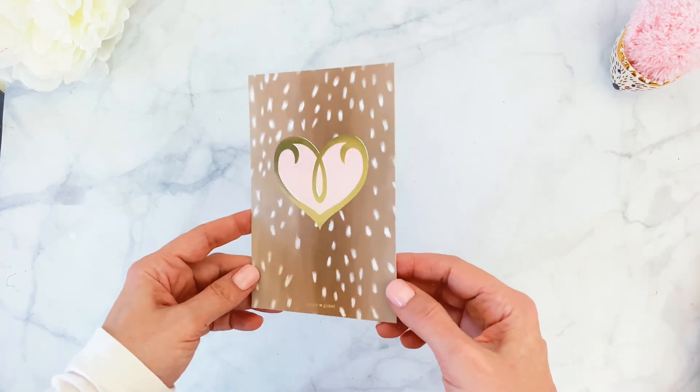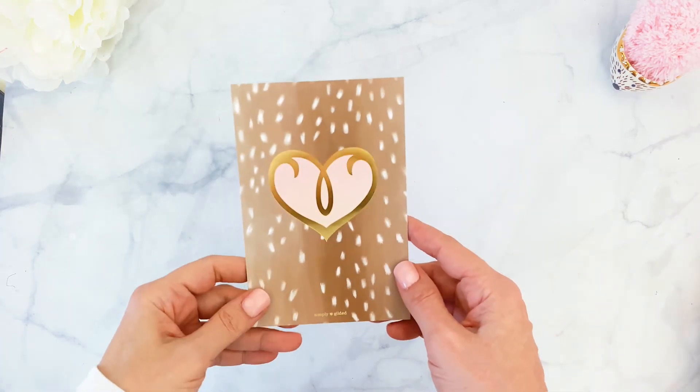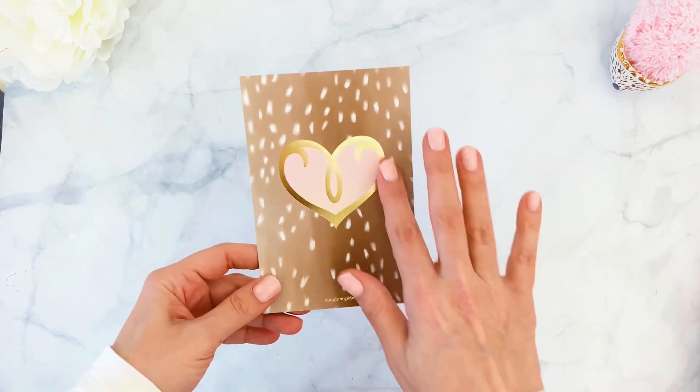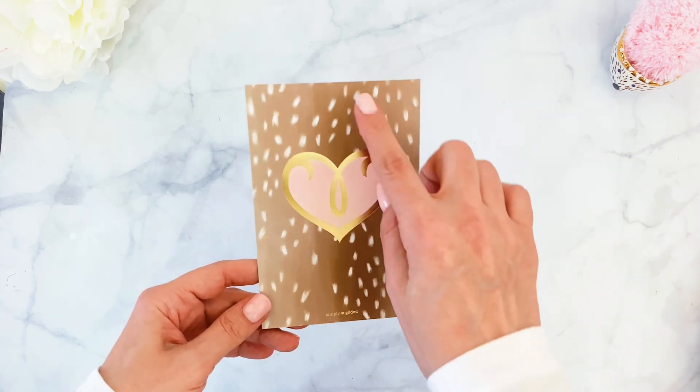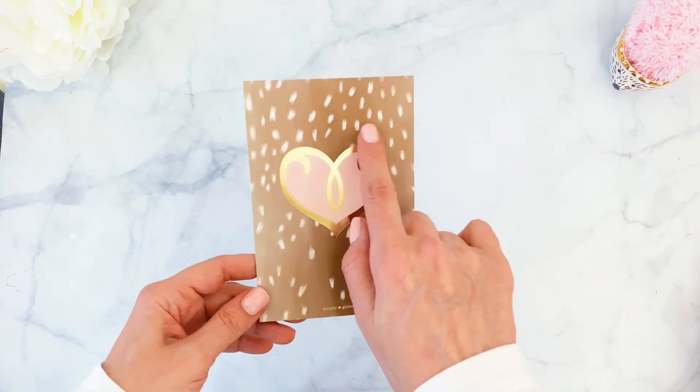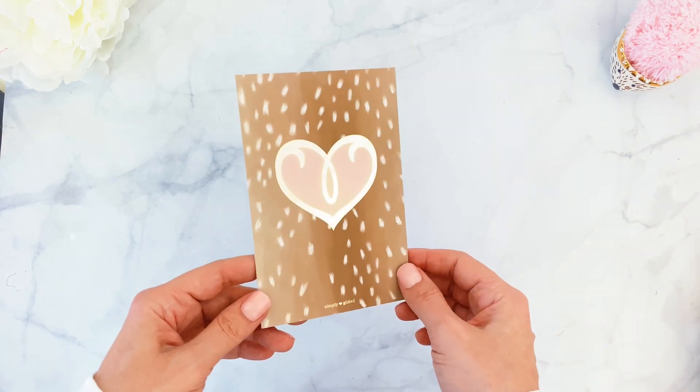Next is the journaling card. Irene is known for her journaling cards alongside her washi tapes because they're always so gorgeous. We have the same brown background with little white spots and a beautiful heart in the middle. You can use these for peach marker, for cards, dashboards — whatever you wish.